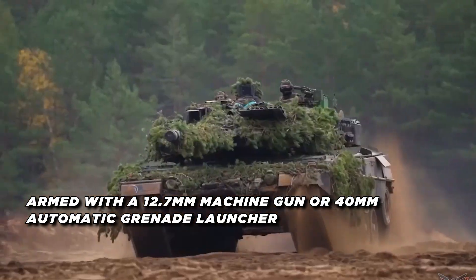Finally, at number one we have the M1A2 Abrams X, the latest and most advanced variant of the iconic M1 Abrams main battle tank developed by the United States. With an estimated unit cost of between $8.5 million and $10 million, the Abrams X represents a significant investment in the U.S. Army's armored capabilities. It features a new 130 millimeter XM360 main gun, providing increased firepower and the ability to engage targets at longer ranges, firing advanced APFSDS rounds and programmable air burst munitions.